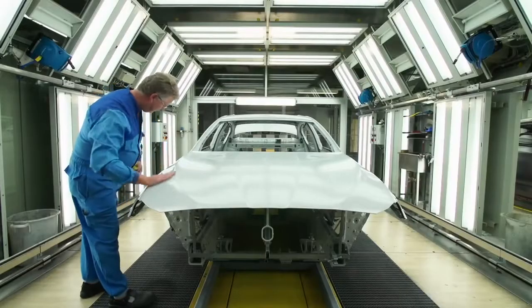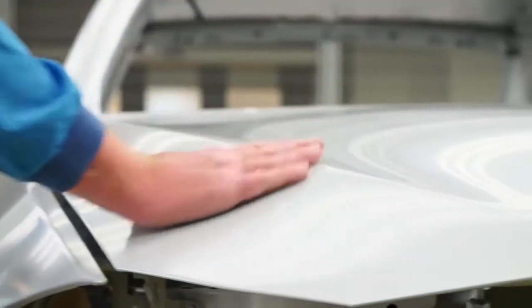After the paint preparation, the chassis ends in this finishing box. Every inch of the vehicle will be carefully examined.